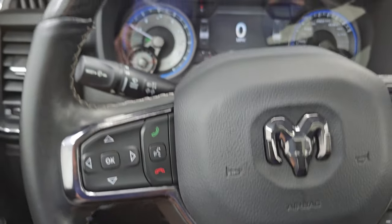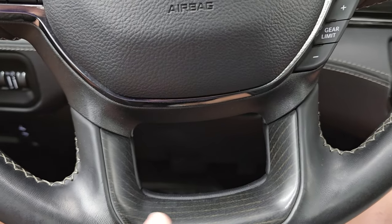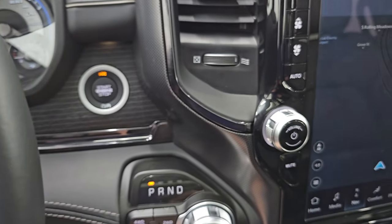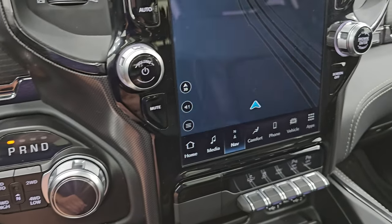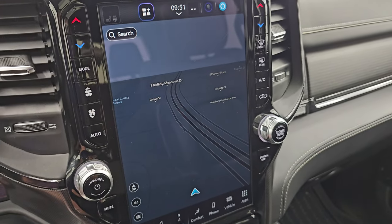It comes with the heated, leather-wrapped, and wood grain-trimmed steering wheel. Cruise controls and gear selector on the right, wood grain trim down there as well. Bluetooth and information center controls on the left, and audio controls in the back of the steering wheel. Push button start, push button four-wheel drive. There's your 8-speed automatic transmission. This one comes with the Uconnect 5 12-inch radio.